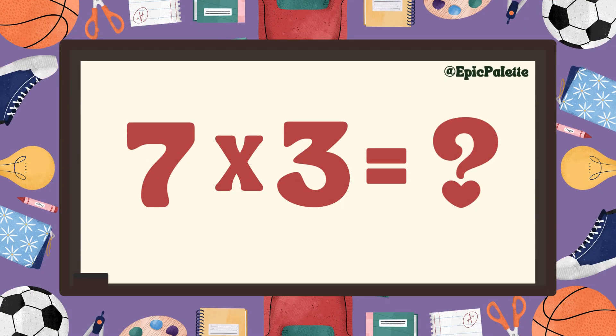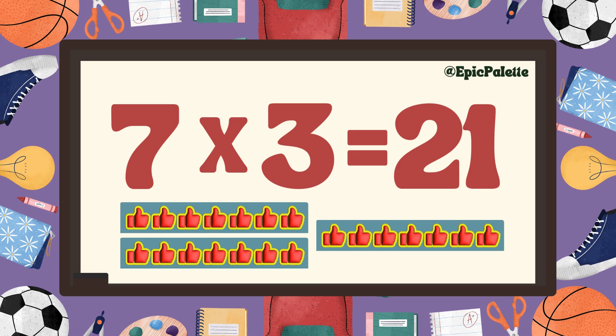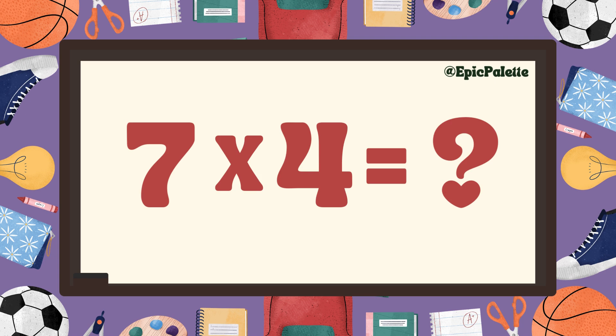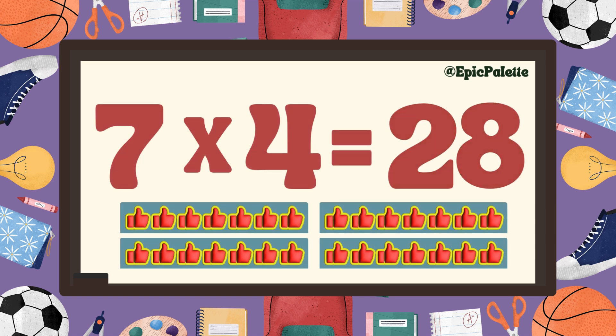Excellent! Seven times three equals... Twenty-one! That's right! Seven times three equals twenty-one. Excellent! Seven times four equals... Twenty-eight! That's right! Seven times four equals twenty-eight.